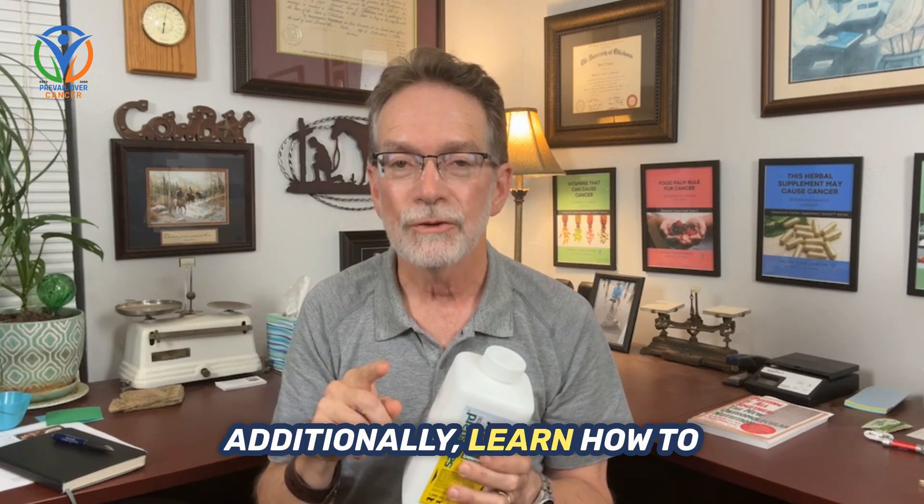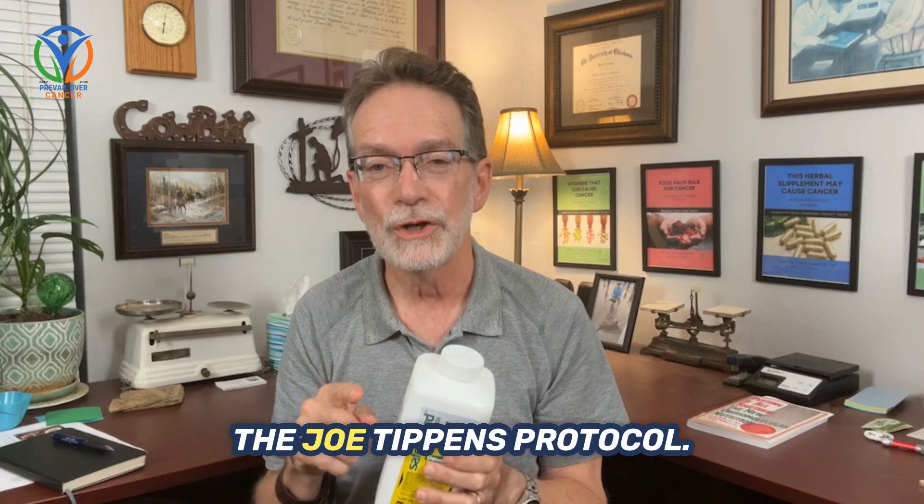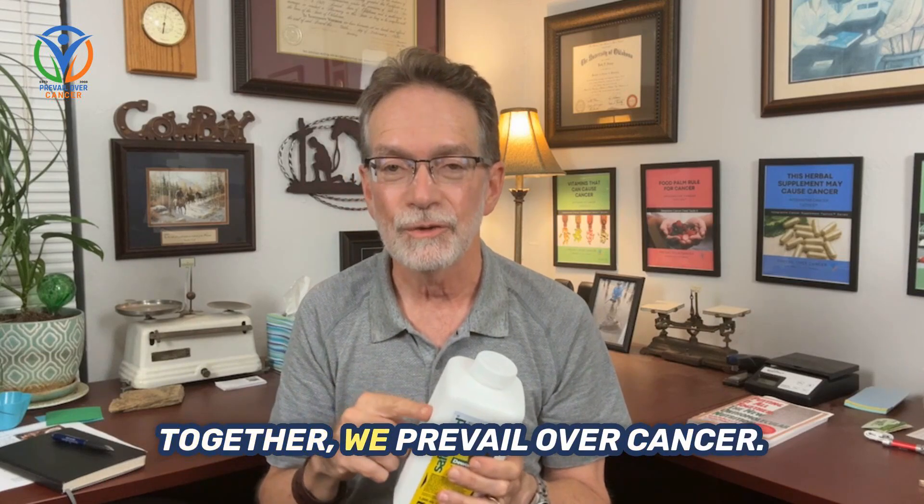Additionally, learn how to detox mycotoxins while doing the Joe Tippins protocol. Together, we prevail over cancer.